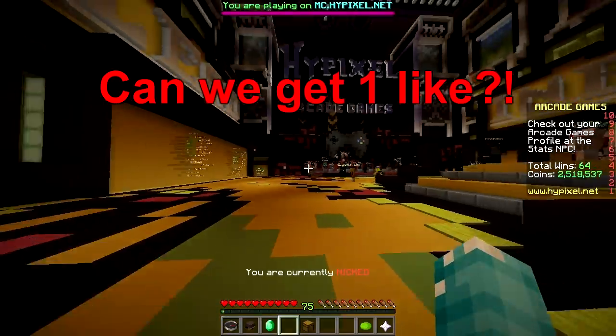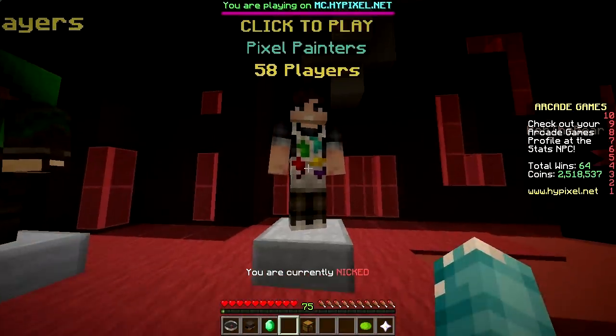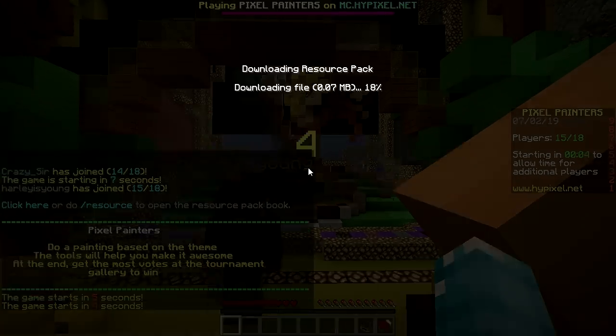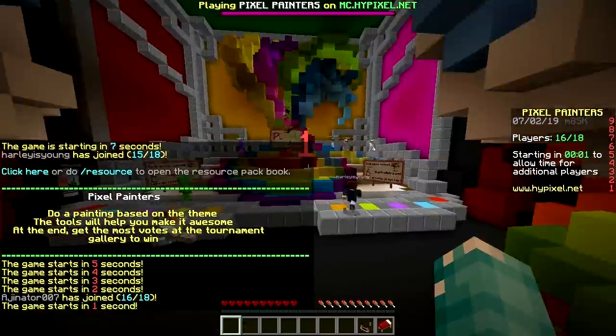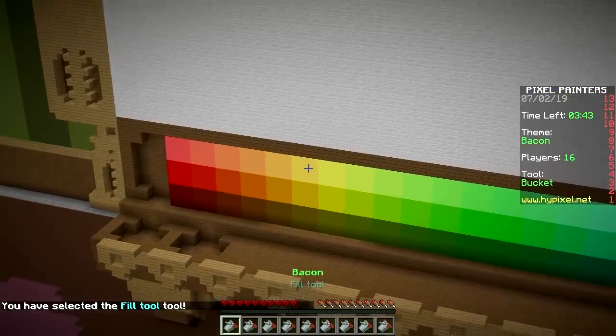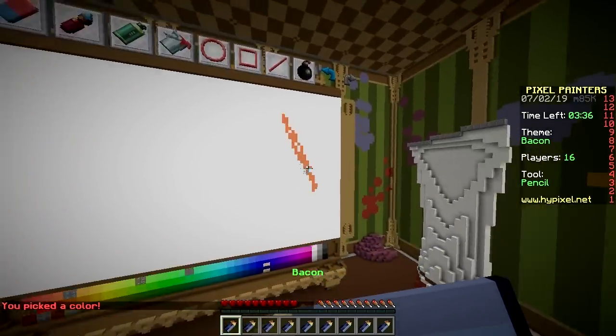Hey hey, welcome back to Pickle Tickle Painters! 60 players, we're going up - new record! We say that every time. First one here, we go baby! What are you making? Bacon! What else? Good one, bacon strips.